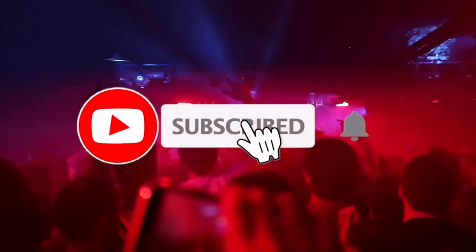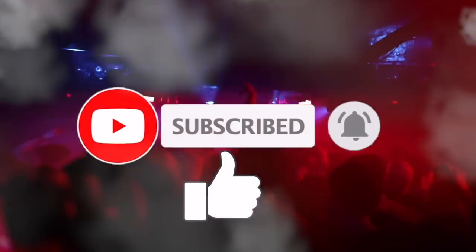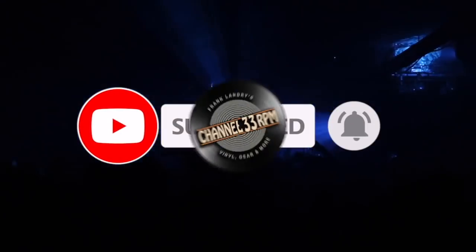Dear 33ers, remember to subscribe and hit the notification bell. A thumbs up also helps this channel continue to grow. I appreciate your support.